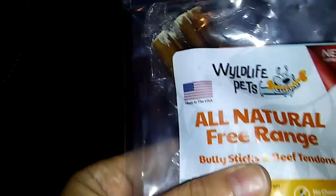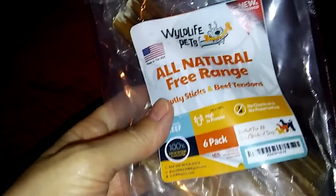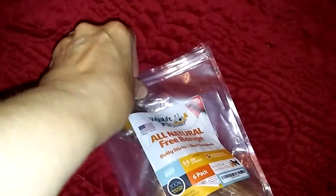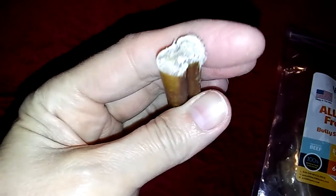We got Wildlife Pets All-Natural Free-Range Bully Sticks and Beef Tendons, and he's so picky. So I was worried because he's just a brat. I was having trouble opening it. So inside, these are the bully sticks. And they smell... he's coming!